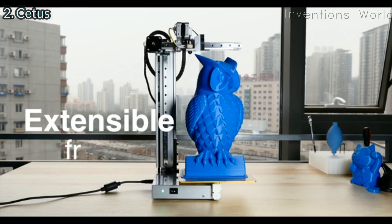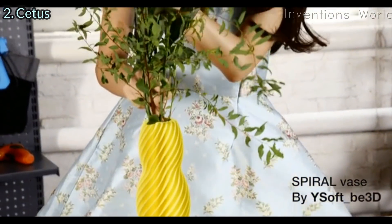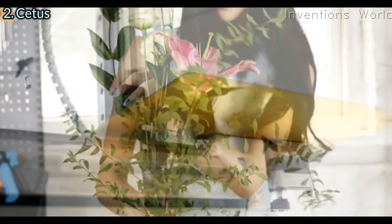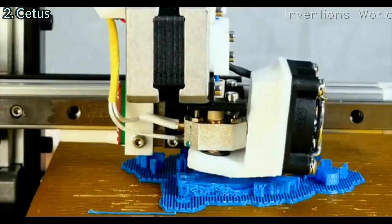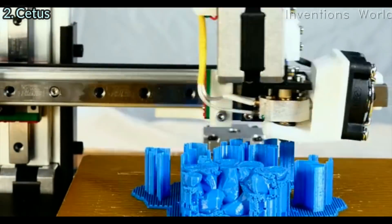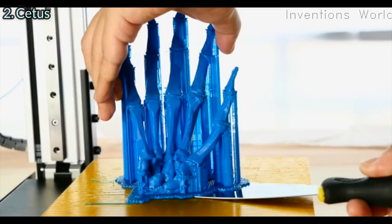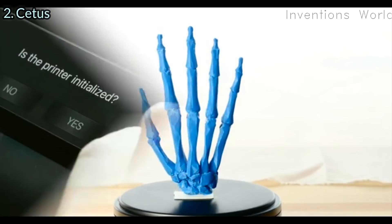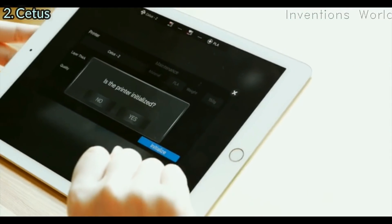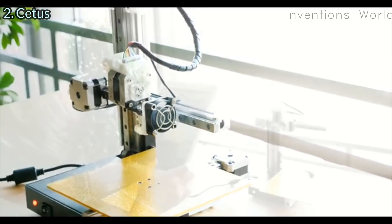It has an aluminum extrusion body which makes it lightweight, portable, and even extendable. We developed a novel built surface coating which provides optimal first layer adhesion and easy removal of print objects. Cetus supports WiFi so you can control the printer or send print jobs wirelessly.